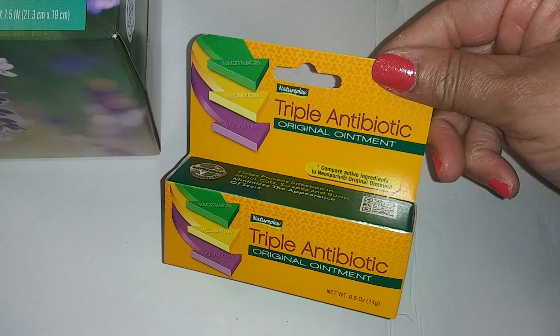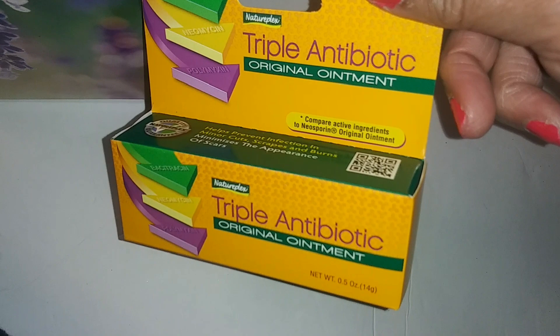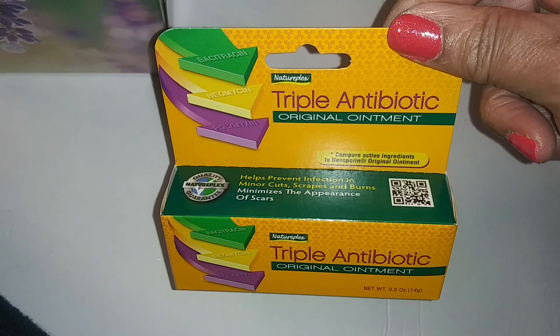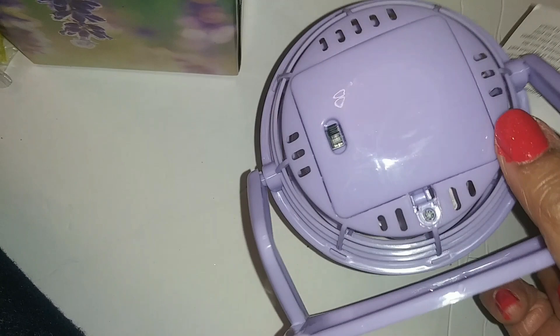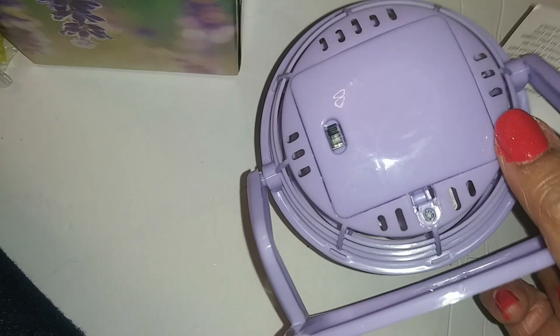Triple antibiotic original ointment — compare active ingredients to Neosporin. I had a paper cut the other day and really needed this. And this little fan — I had one before and you can replace the batteries in it. Also LA's Totally Awesome daily shower spray.